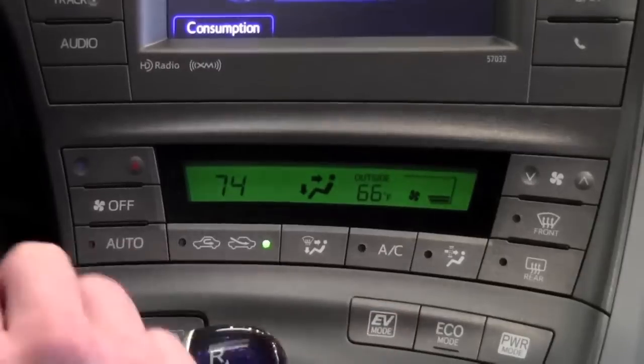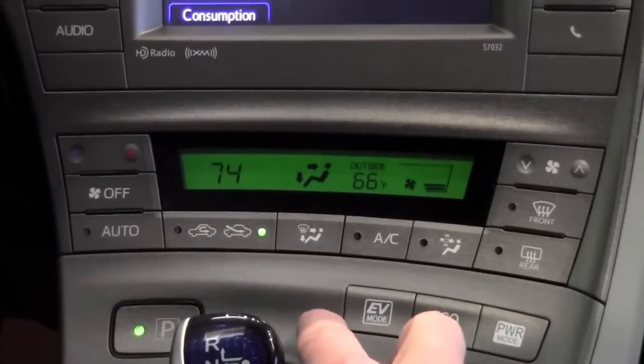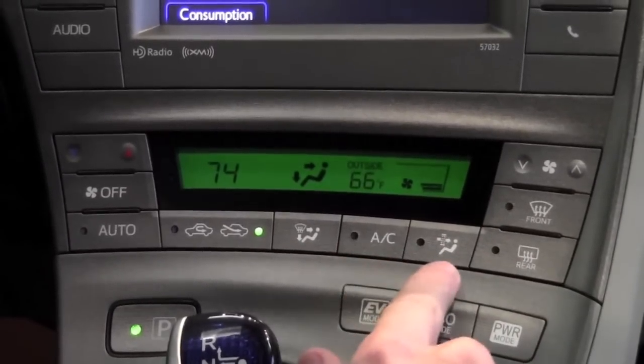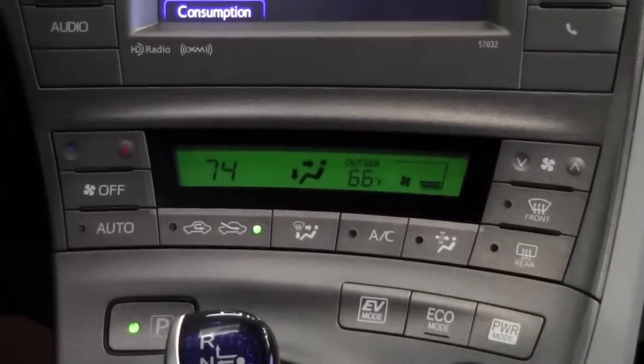A few other additional features are inside versus outside air — if you're traveling and wanted to seal the cabin and just recirculate the air versus drawing in outside air. Air conditioning, an extra pollen air filtration system, and your two defrosts are the only stand-alone features.